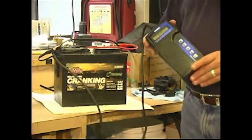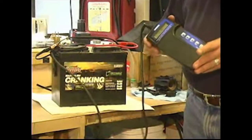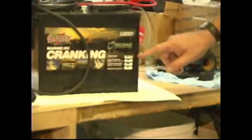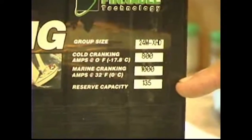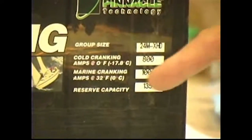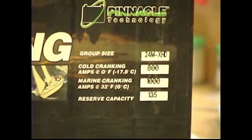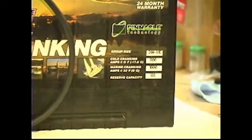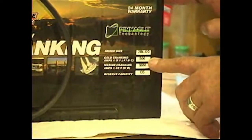You do have to provide this machine with some information — specifically the specifications for the battery you're working with. On the label, we see the group size, the cold cranking amp rating, the marine cranking amp rating, and the reserve capacity rating in minutes. For this Midtronics tester, it's easiest to use the cold cranking amp rating. This is a group 24 battery rated at 800 cold cranking amps.